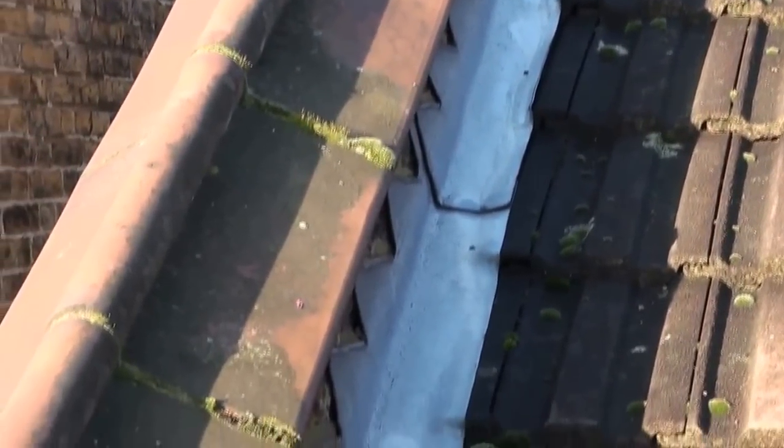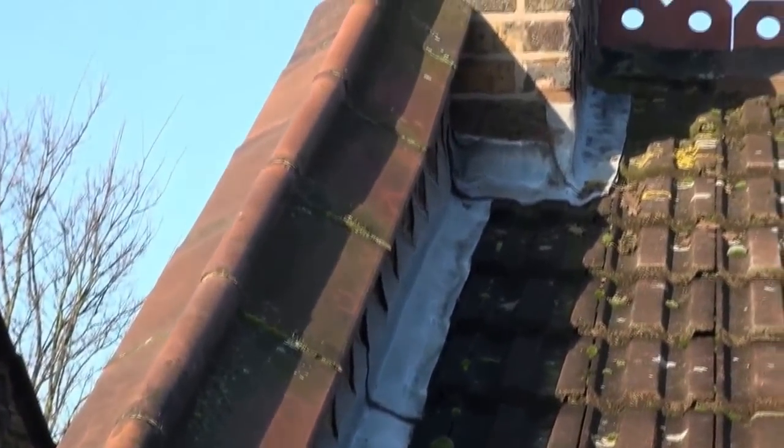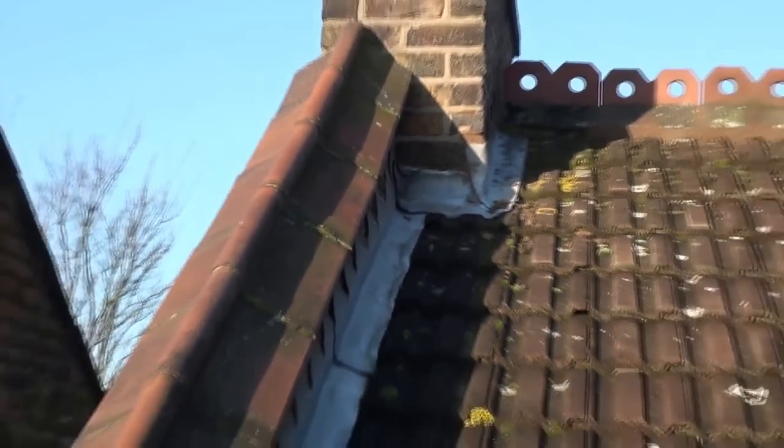This is called stepped flashing coming down the side along the parapet wall. As you can see, there are several gaps there, so a little bit of raking out and repointing is probably required.